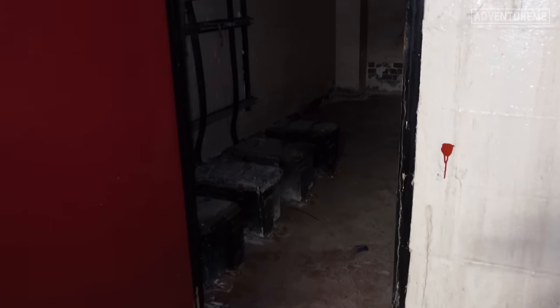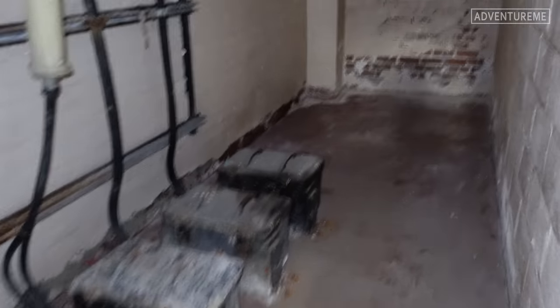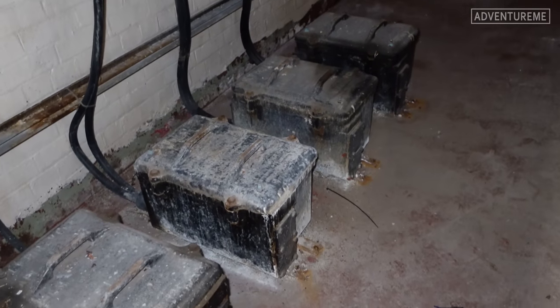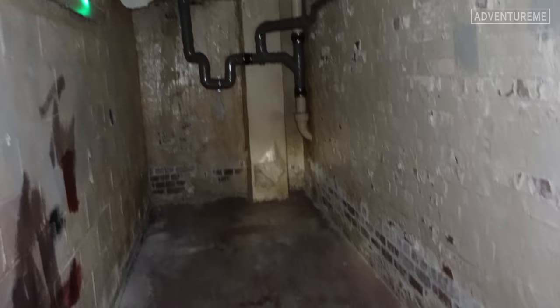We are beneath the ground now, below ground level. Some more rooms here, again below ground level, as we head down towards the tunnel. Some old batteries there she was just saying. Another empty room here — lots of these old Art Deco bunkers underground.